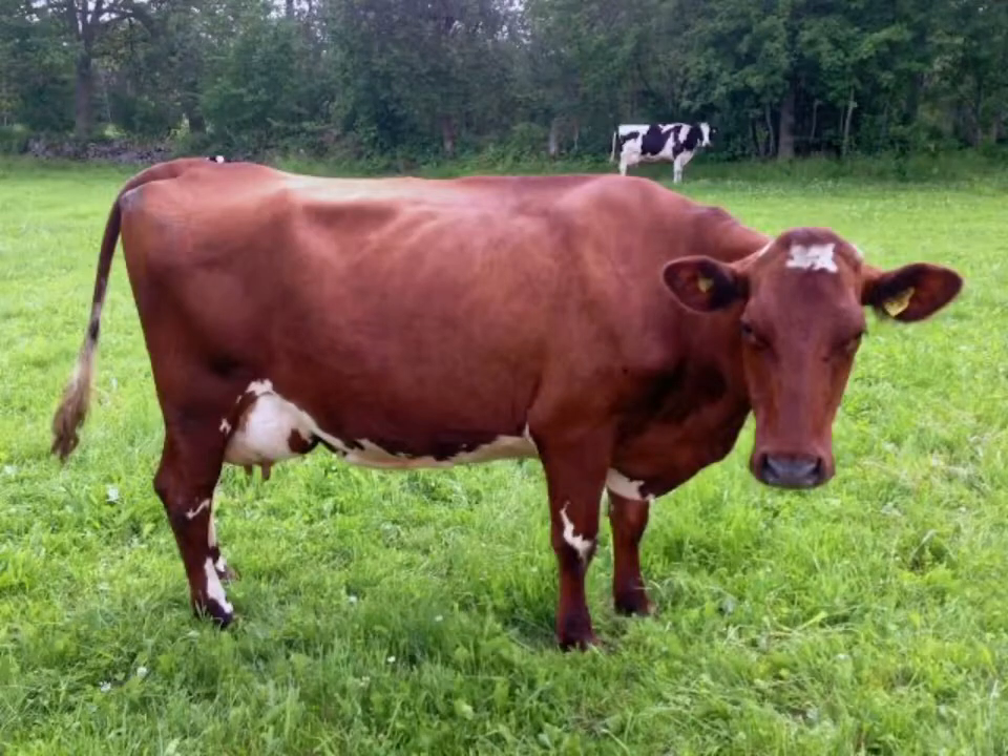The Swedish Red and White Cattle is a breed of cattle which originated in the 1920s by crossing the Swedish Red Pied with Swedish Ayrshire Cattle. It is used for milk production, and cows produce up to 5,000 kg of milk annually, which contains 4.3% fat.